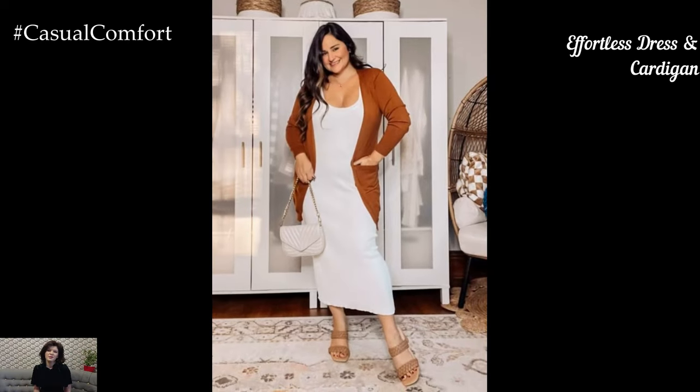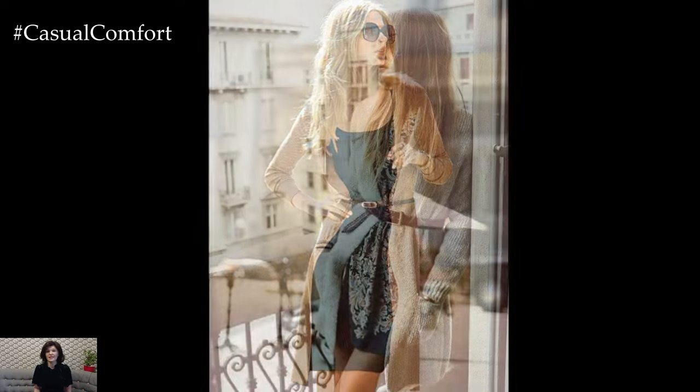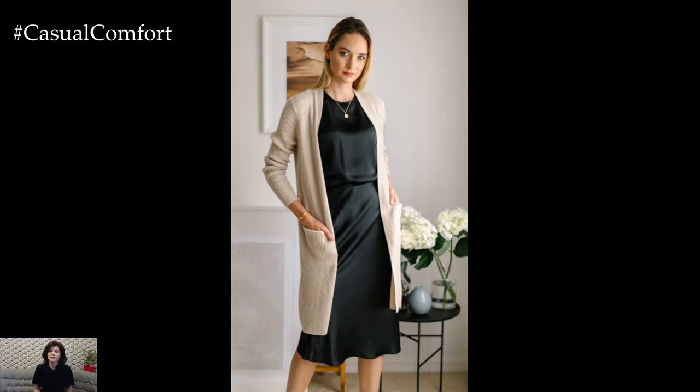If you love the ease of wearing a dress, this next outfit idea is for you: an effortless dress paired with a cozy cardigan. Choose a dress that is comfortable yet polished, such as a shirt dress, a wrap dress, or a knit dress. Opt for a solid color or a subtle pattern appropriate for the workplace. Layer a cardigan over the dress for added warmth and style, choosing a cardigan in a complementary color to create a cohesive look.